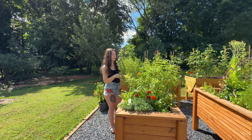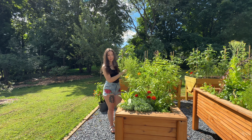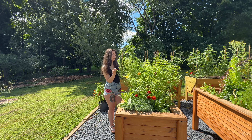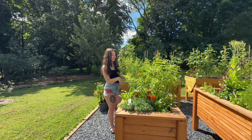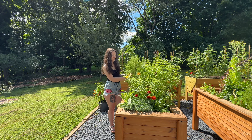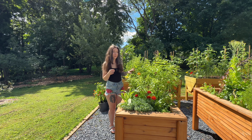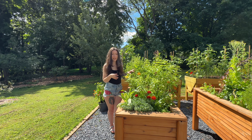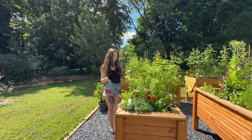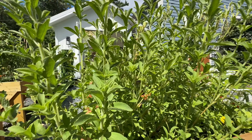I know this bed looks like a chaotic mass of green, but I promise there's a lot going on here — including a totally healthy alternative to sugar you can use in baked goods and beverages. It doesn't raise your blood sugar, has no carbs, and tastes so much like sugar that you actually need to use probably less than half as much as conventional sugar in any recipe. This plant is stevia, and basically the leaves themselves taste like sugar.